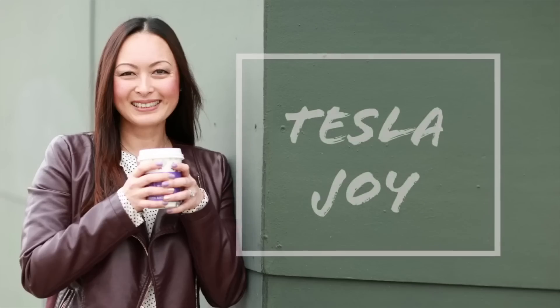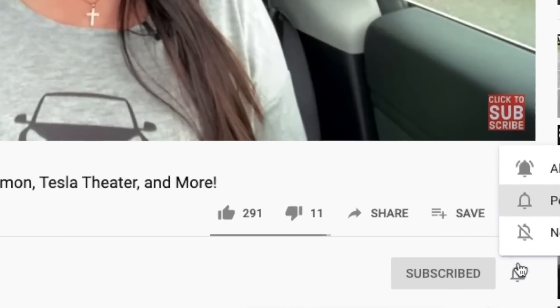How much did I spend on first year of maintenance for my Model 3? What does Tesla's warranty look like? What about services? Let's find out. Hi, I'm Joy. Welcome to my channel. If you're new here, I document my Tesla Model 3 owner experience to help new and future owners learn more about this car. If you find this video helpful and informative, please consider subscribing.